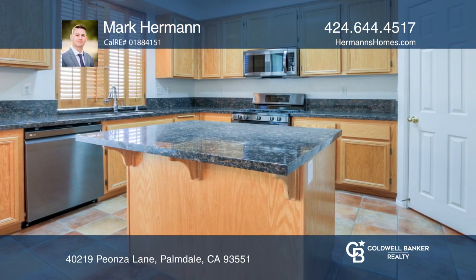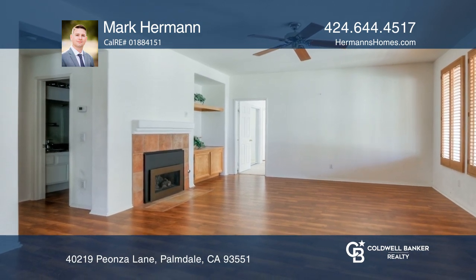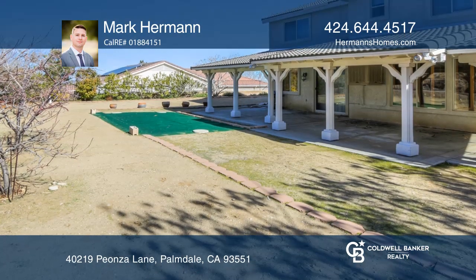The family cook will spend countless hours enjoying the kitchen with an island, granite counters, and a walk-in pantry. You will enjoy the large backyard.